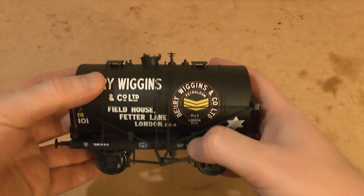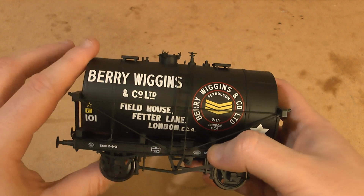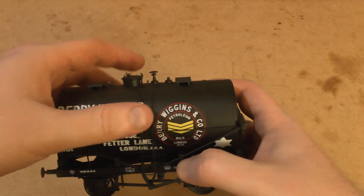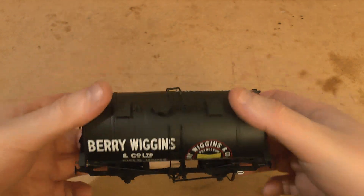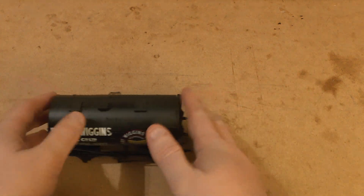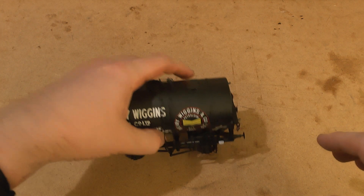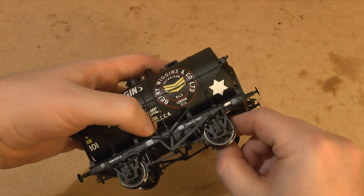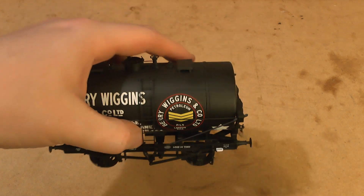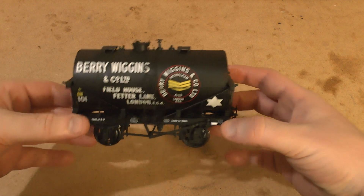I think O gauge — if you buy yourself an O gauge loco and three or four tankers, that's around four hundred pounds and you've got yourself a start of an O gauge layout. You can set your loco up, just shunt these backwards and forwards, and as you can see these roll very well. I can't really complain about these at all. If they were a fiver I'd buy loads, but they're fifty pounds.